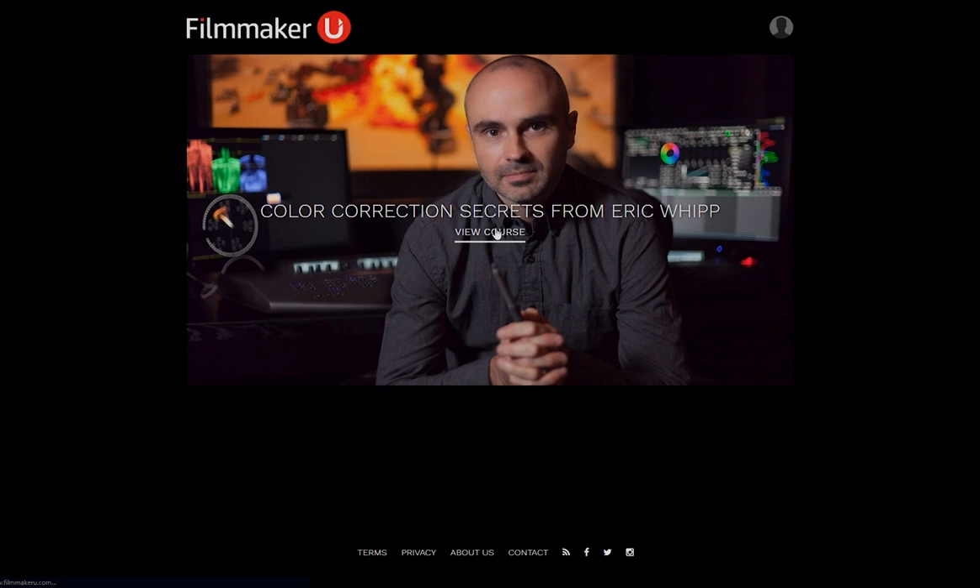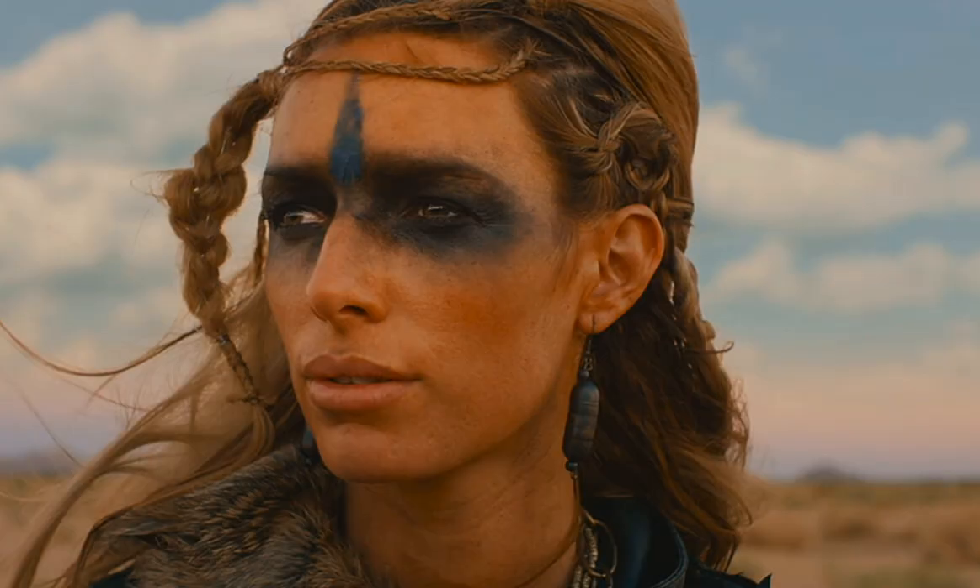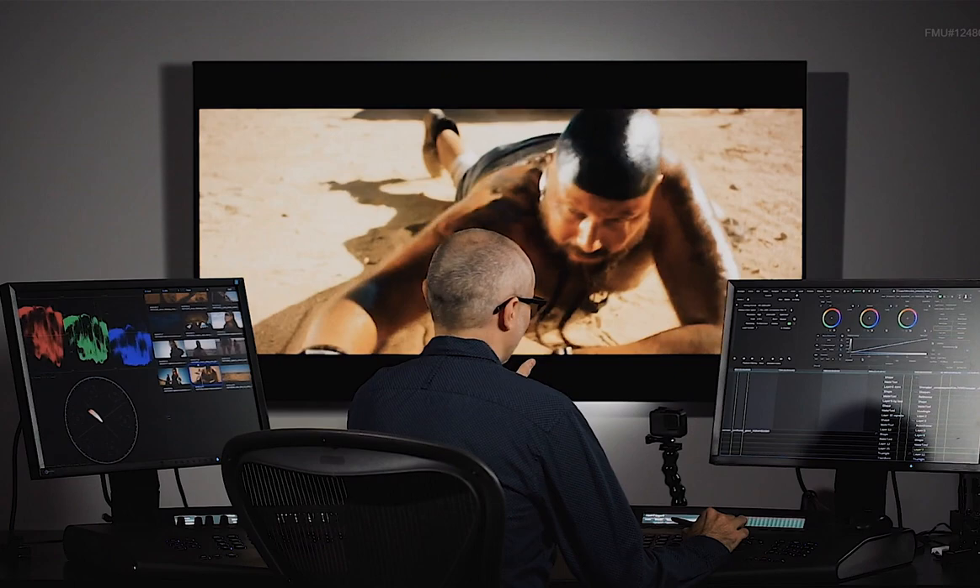This video is brought to you by Filmmaker U. To learn more about the coloring process in film, be sure to check out Filmmaker U and the course featuring Mad Max Fury Road colorist Eric Whipp. Get an in-depth look at Eric's workflow and strategies for developing looks that fit the film and add to the story. For more info or to enroll, check out FilmmakerU.com.